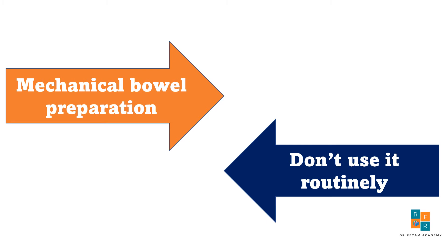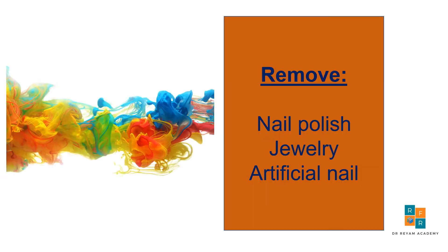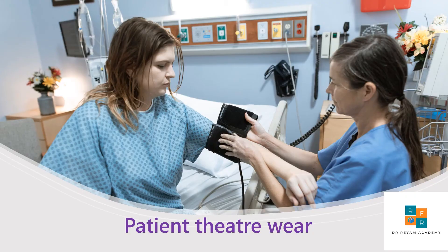Regarding mechanical bowel preparation, there is no evidence to support its routine use to reduce the incidence of surgical site infection. However, nail polish, jewelry, and artificial nails should be removed. It is recommended that patients wear clothing that is comfortable and provides adequate exposure to the site of surgery.